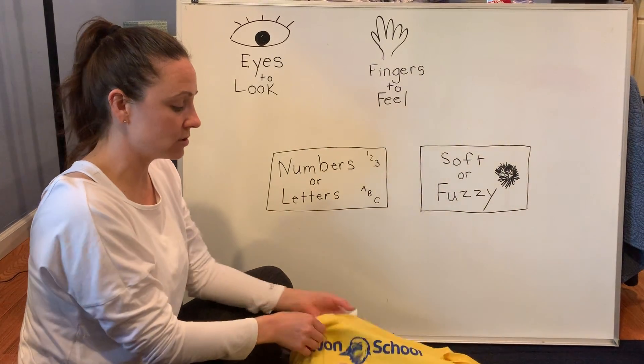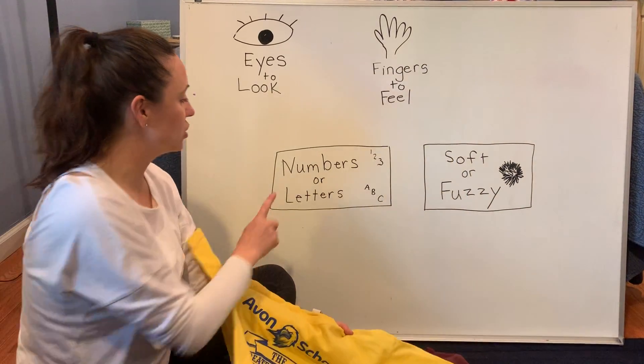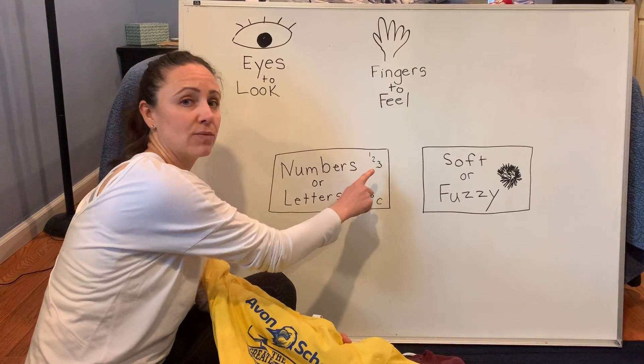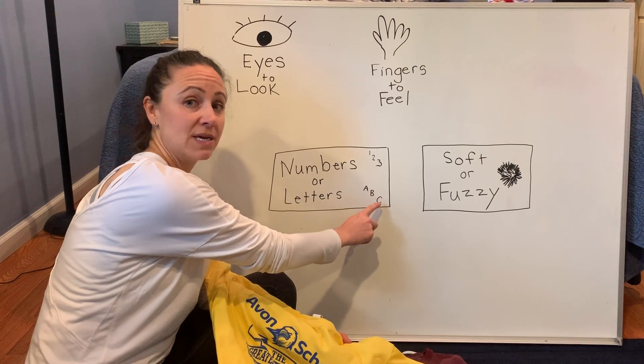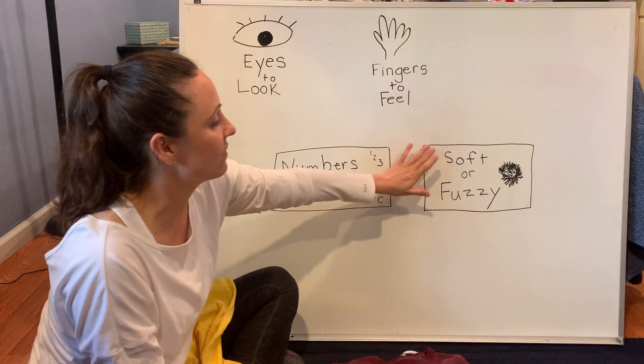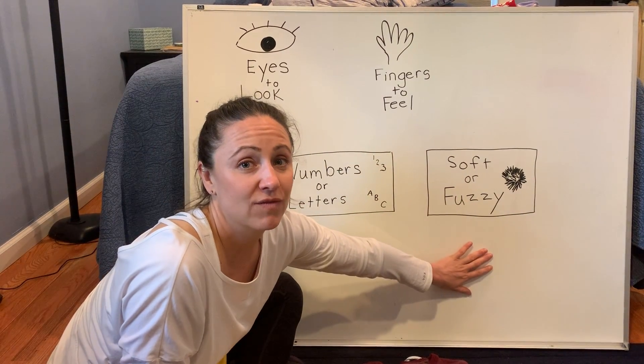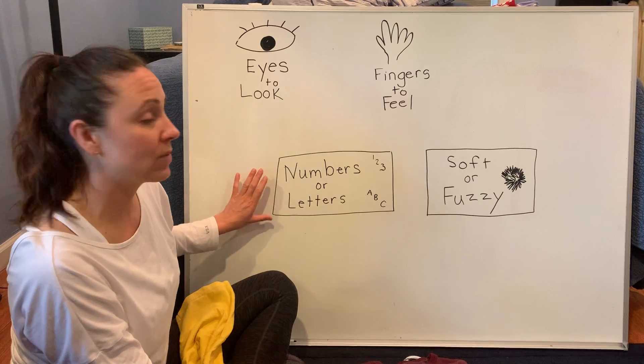So the first one, we're going to look using our eyes. You're going to tell me: do you see numbers — 1, 2, 3 — or letters — A, B, C — on the shirt? Or do you have to use your fingers to feel if it's soft or fuzzy? We have two different things we're looking for today. So let's start with our first one.